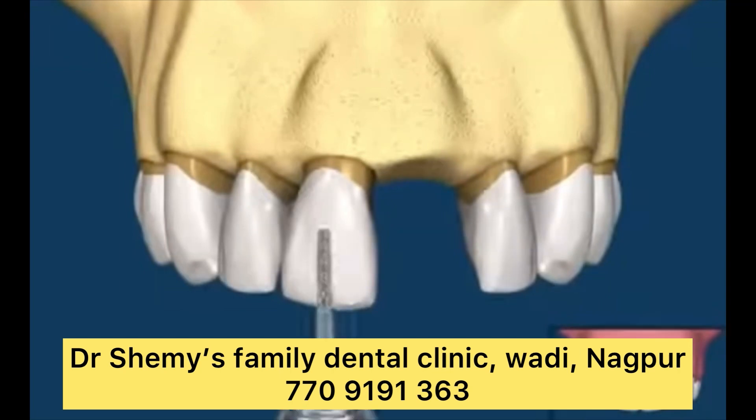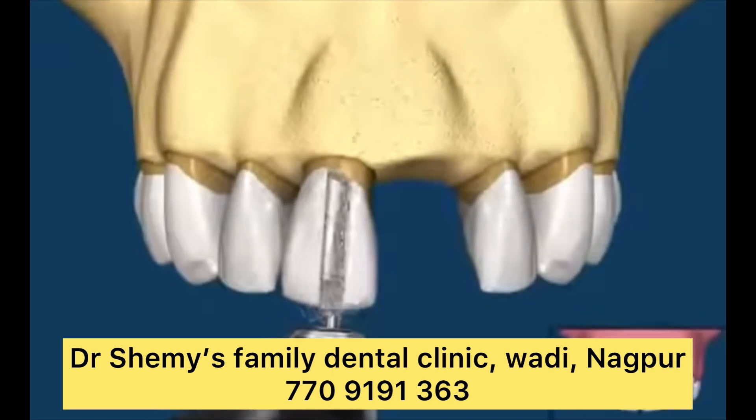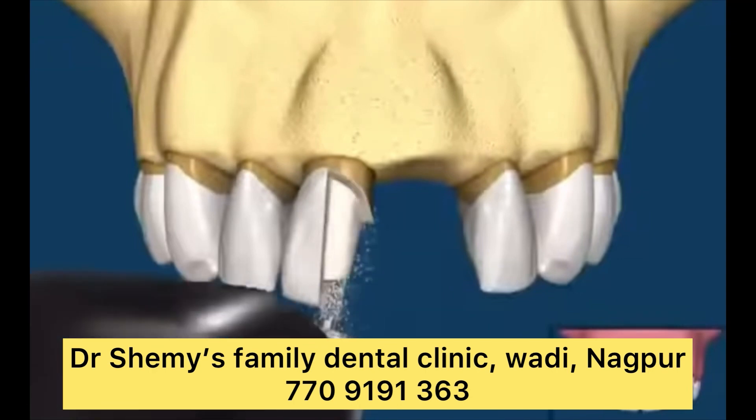In a cantilever dental bridge, the bridge is similar to a traditional bridge, but there is only a crown on one end, not both. The dentist bonds the bridge to your abutment teeth and the artificial tooth extends across the gap. An implant-supported bridge is similar to a traditional bridge, but it rests atop dental implants instead of natural teeth.